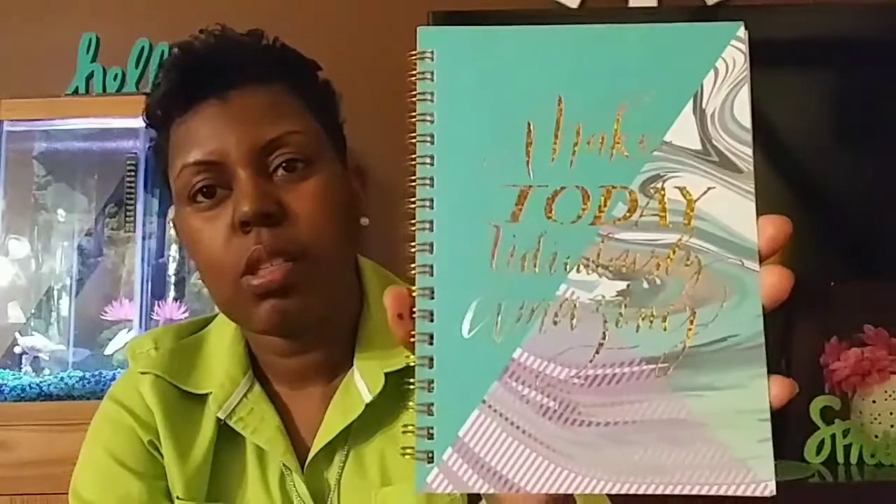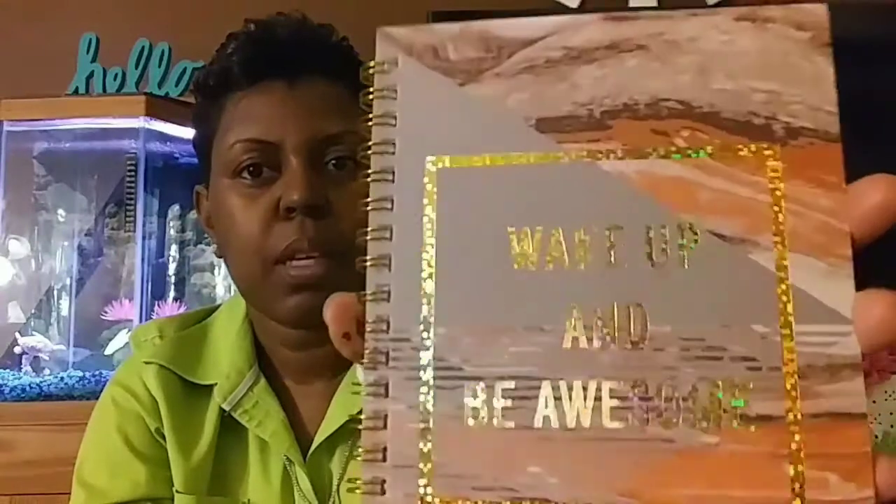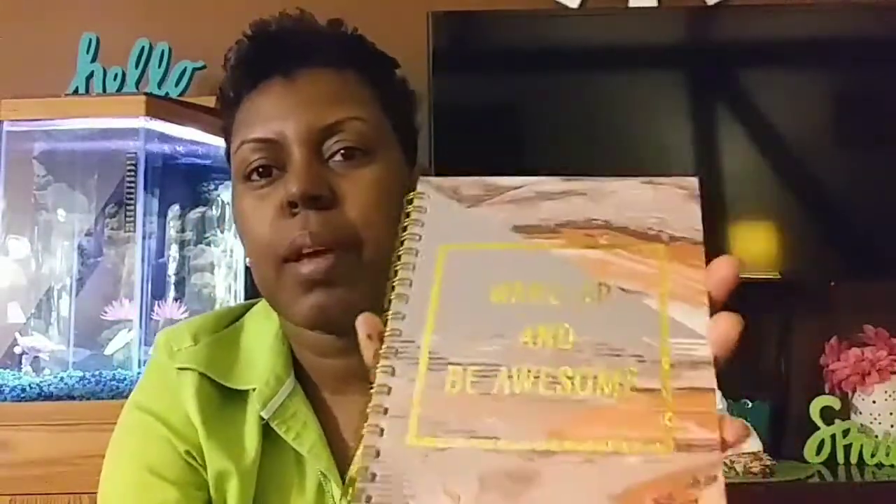I got this things-to-do pad — I love it. It has a glass of lemonade with a straw, which I thought was really cute. It's magnetic so you put it on your fridge or any magnetic surface. I also got two notebooks: one that says 'Make today ridiculously amazing' in gold foil, and another that says 'Wake up and be awesome' with a beautiful marble effect and gold foil.